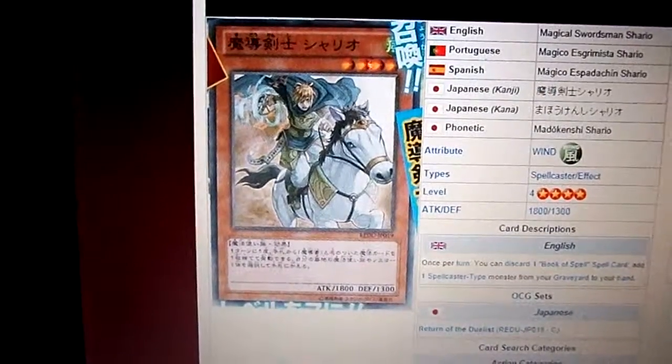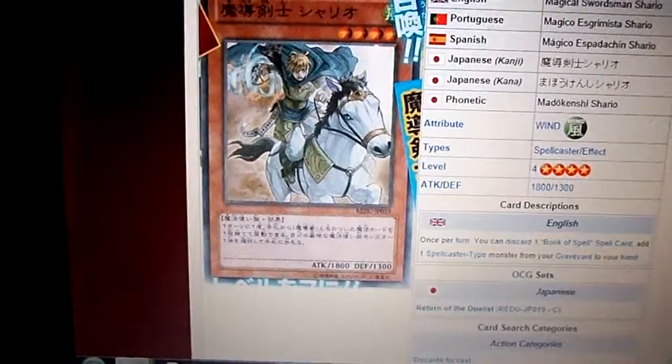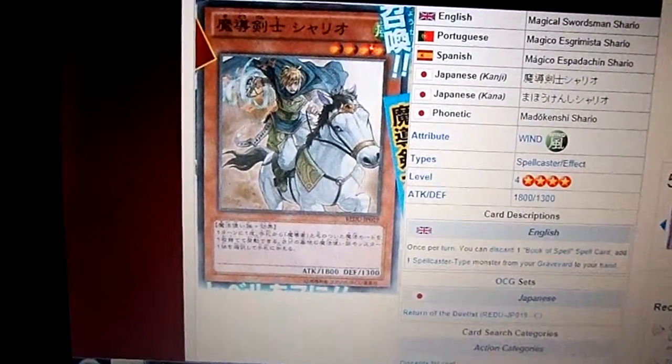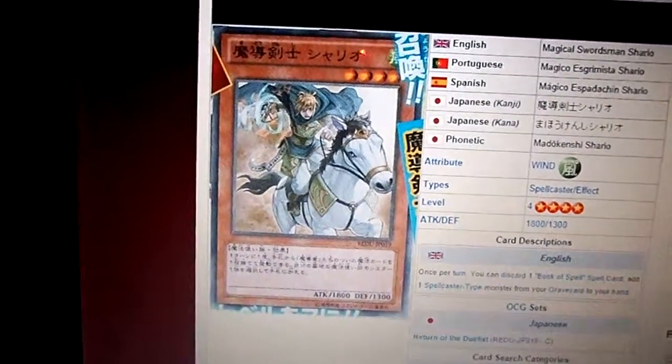You can probably use that last Spellcaster — the Fire one — to use her ability, bring back that Book of Spell from your graveyard, and after that increase the level of a monster and give it 500. Pretty good combination move.